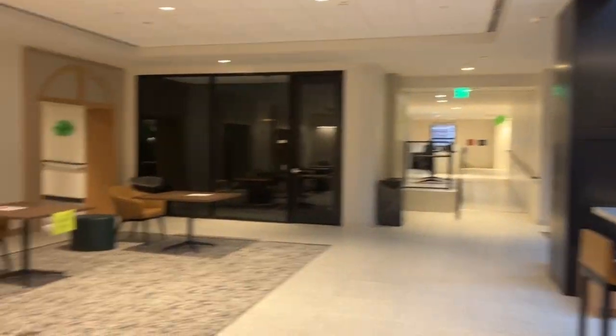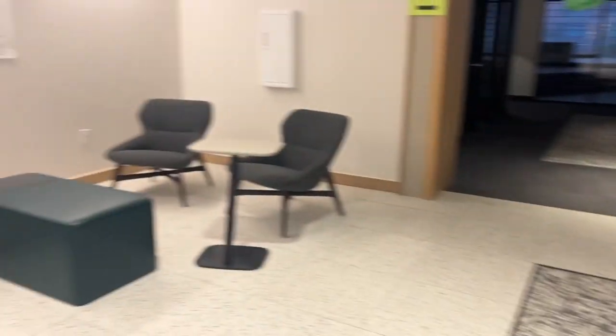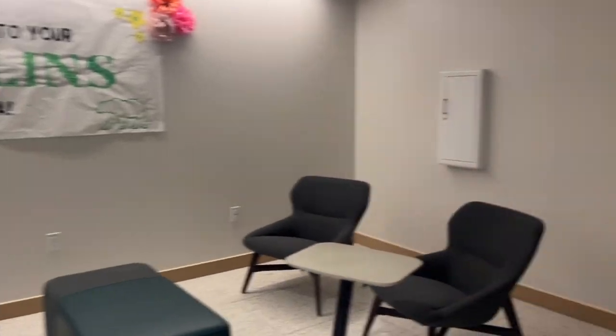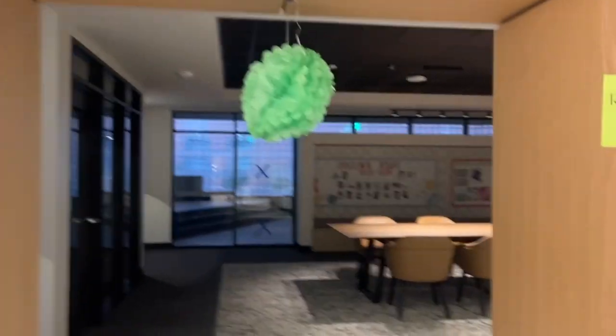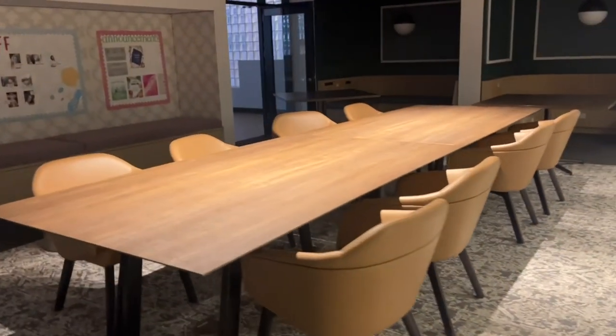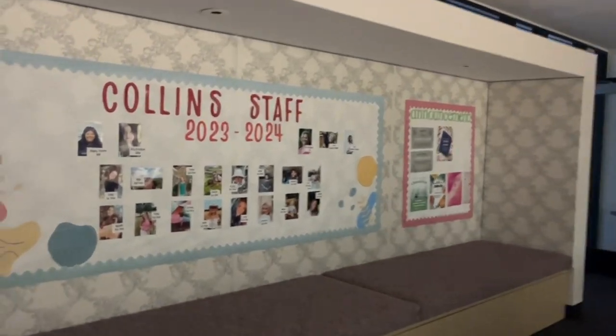We have this cute lounge area, but like I said we are set up for move-in right now. We've got our cute welcome to Collins sign. Walking in over here — the lights aren't quite on yet — we have a table and a meet the staff board.